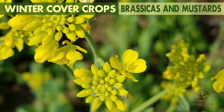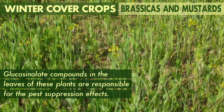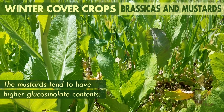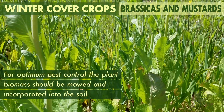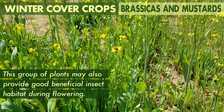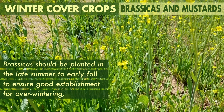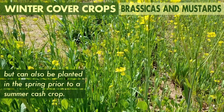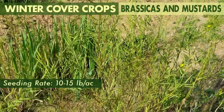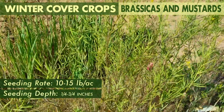Brassicas and mustards are broadleaf plants commonly used as cover crops for their ability to suppress soil-borne diseases and nematodes. Glucosinolate compounds in the leaves of these plants are responsible for the pest suppression effects. The mustards tend to have higher glucosinolate contents, and for optimum pest control, the plant biomass should be mowed and incorporated into the soil. This group of plants may also provide good beneficial insect habitat during flowering. Brassicas should be planted in late summer to early fall to ensure good establishment for overwintering, but can also be planted in the spring prior to a summer cash crop. Mustards should be terminated prior to seed set and are usually seeded at 10 to 15 pounds per acre at a shallow depth of one-quarter to three-quarters inch.